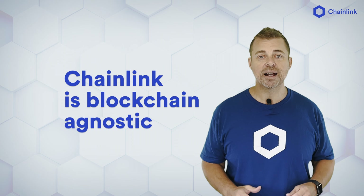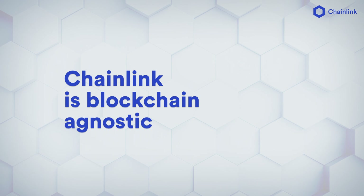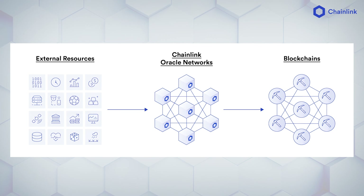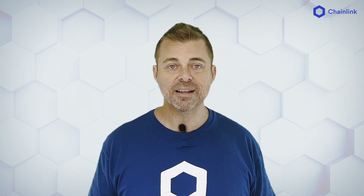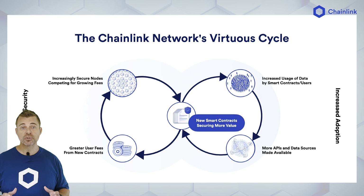Chainlink is blockchain agnostic. We do native integrations on every chain, and our native integrations support the full speed of each native chain. If one chain goes down, there's no impact to any other chains. Chainlink price feeds operate on a shared cost model — they are supported by an array of different users who share in the cost. The fees go to support the node operators for providing the infrastructure and the security, creating a virtuous cycle of scalability and security.